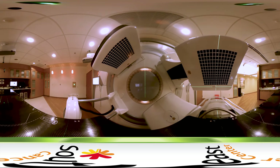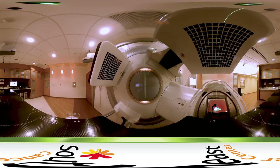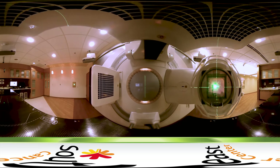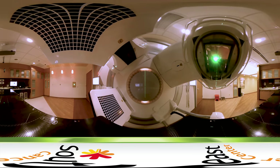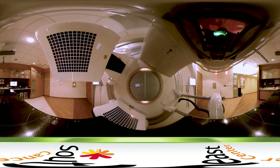Radiation therapy uses high-energy radiation to shrink tumors and kill cancer cells. The process kills cancer cells by damaging their DNA. Cancer cells whose DNA is damaged beyond repair stop dividing or die. When the damaged cells die, they are broken down and eliminated by the body's natural processes.